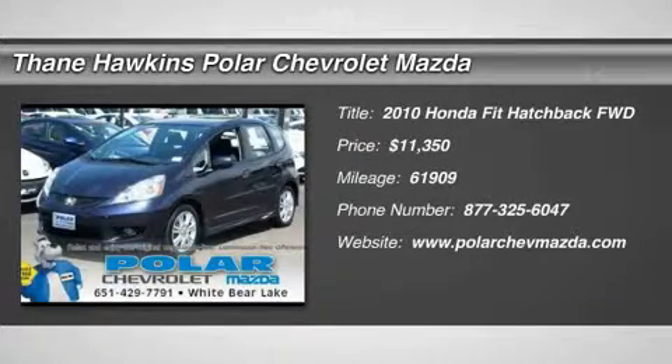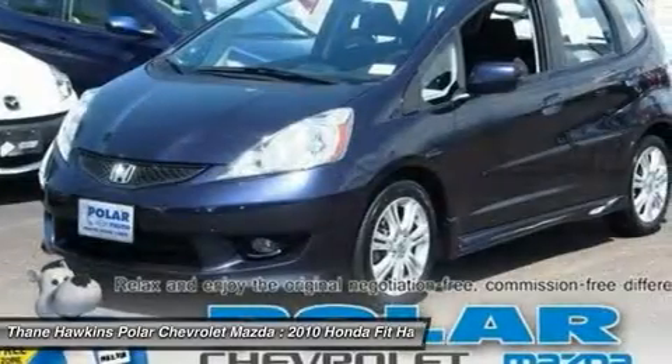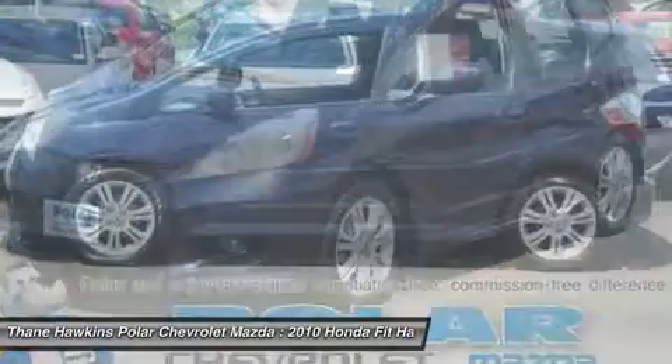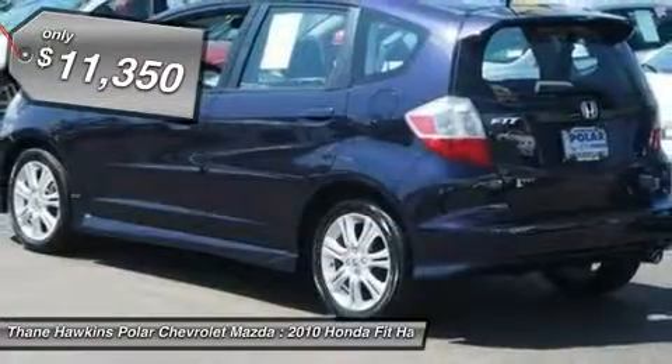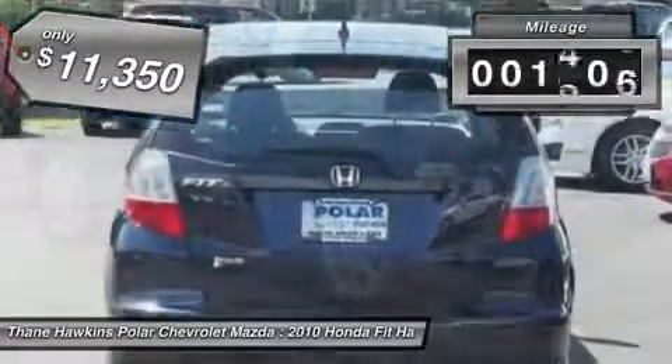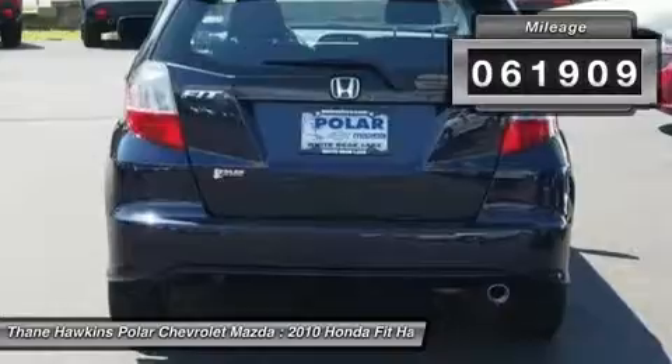The 2010 Honda Fit. The Fit was engineered to be useful, efficient, and reliable, but its most important attribute is its innate charm and coolness, and is priced below $15,000. This vehicle has less than 65,000 miles.